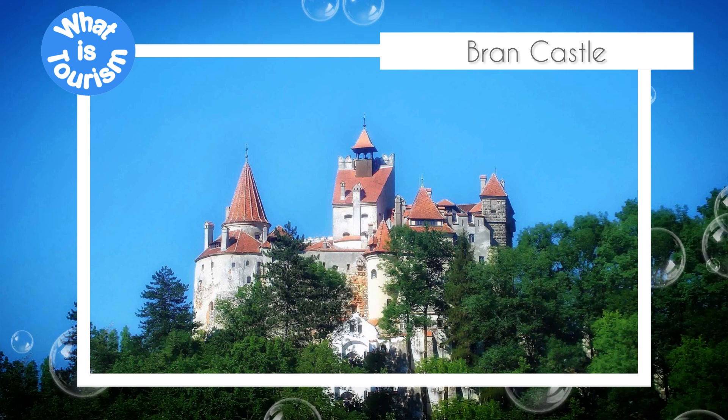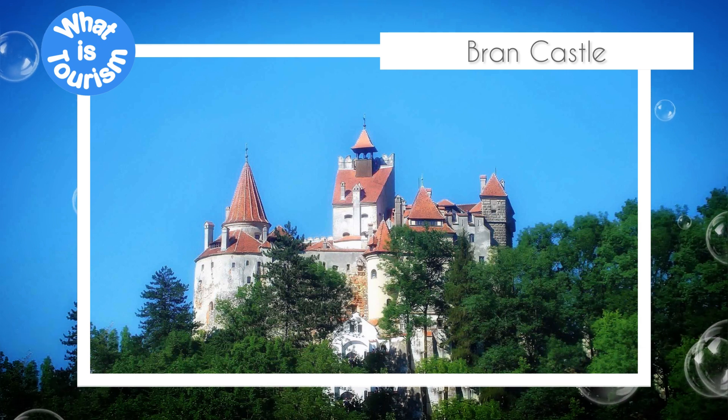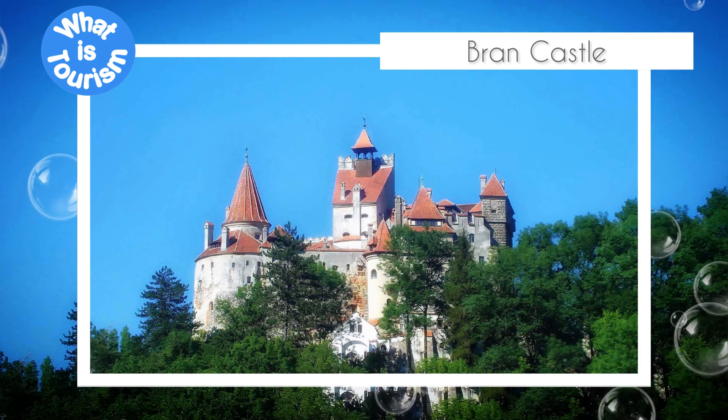Today, Bran Castle is a popular tourist destination, with thousands of visitors from around the world flocking to see the castle and learn about its history. The castle is open to visitors year-round and hosts many events, such as medieval festivals, concerts, and exhibitions.